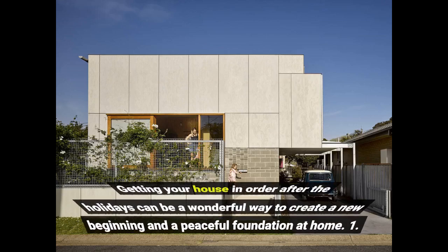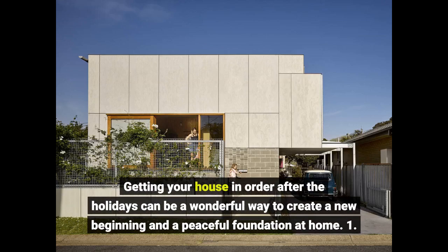Getting your house in order after the holidays can be a wonderful way to create a new beginning and a peaceful foundation at home.